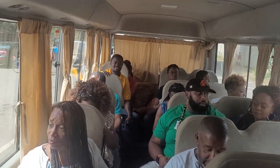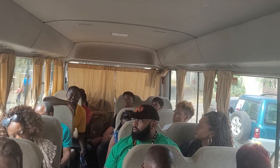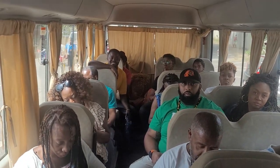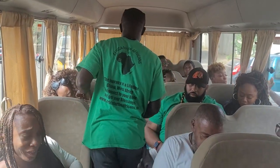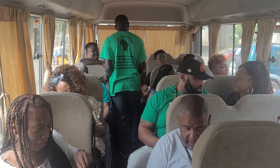Greetings brother — I'll make sure I introduce you in a second. Family, we're on our way for some more shopping. We are in our bus, saying hello to the people!